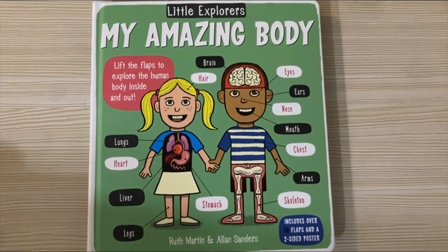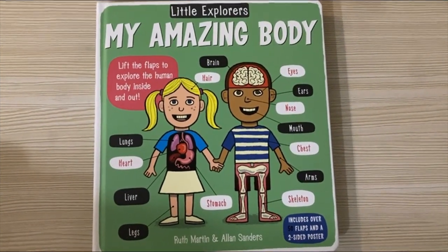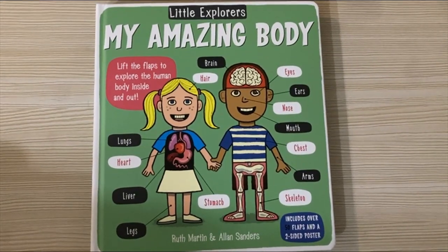Hello little bunnies! Today we are going to read a book from Little Explorers titled My Amazing Body. The authors of the book are Radh Martin and Alan Sanders.